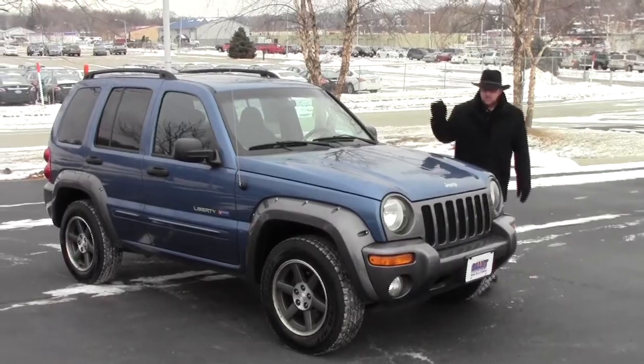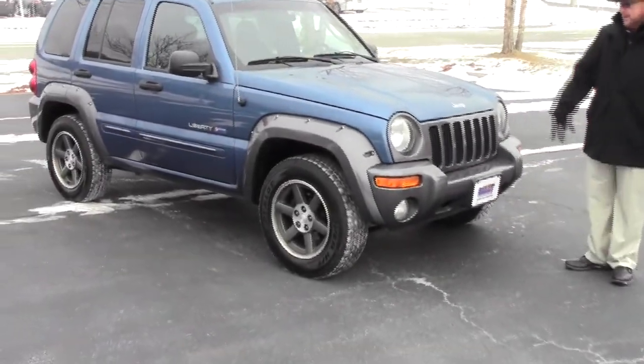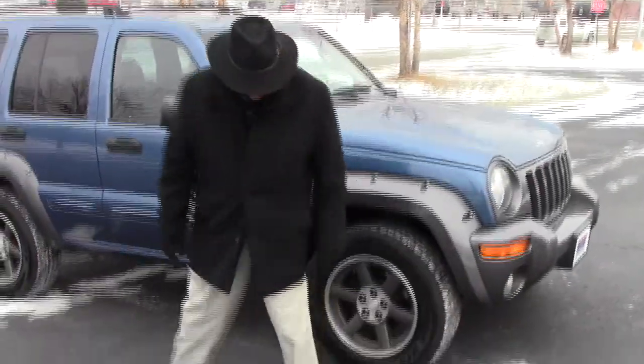Brian Kelly here for the Honda Giant, here to show you this 2003 Jeep Liberty Sport. That's a two-tone paint, five mile an hour bumpers in front and back, wheel flares, and 16-inch alloy wheels.